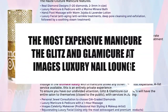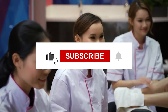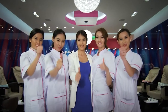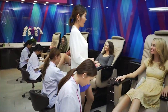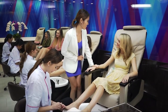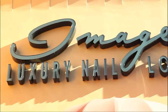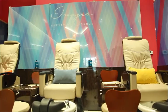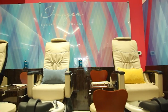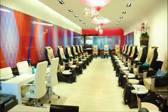Let's have a look at the most expensive manicure — the Glitz and Glamicure at Images Luxury Nail Lounge. If you thought this was just any manicure, you've got it completely wrong. The Glitz and Glamicure comes with a personalized experience, including the salon being closed to other customers so all the care is directed to you and you only.